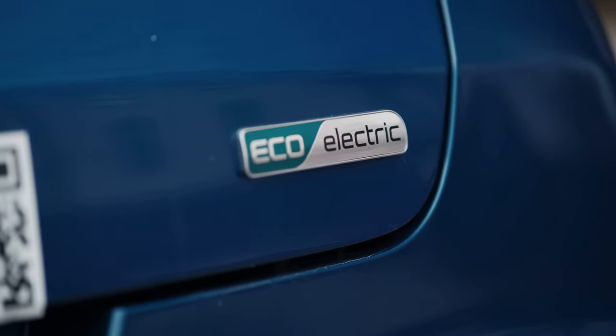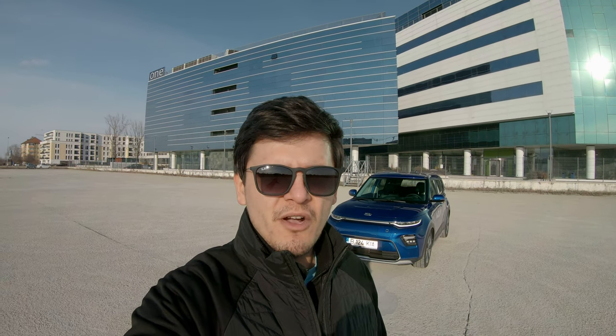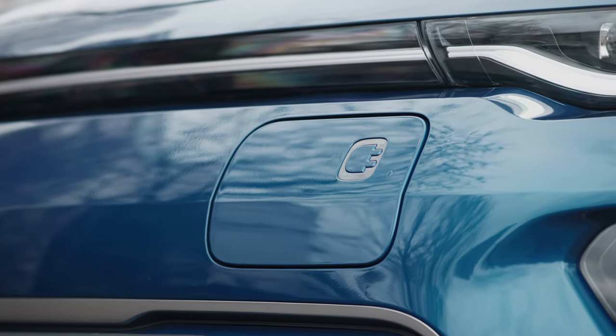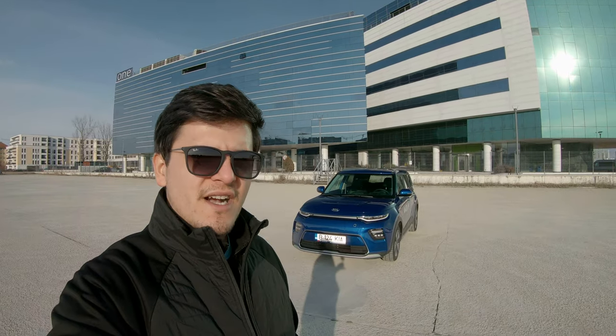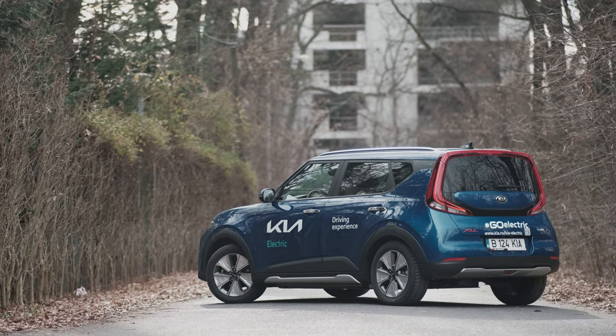Here in Europe we call it the eSoul. I recently drove the Kia EV6 and I was expecting that to be awesome, and it really, really was — very few things to fault about it. But the Soul, the eSoul, is absolutely phenomenal. It took me by surprise and I absolutely love it. And I think that if I were to choose between these two new electric Kias, this boxy thing behind me would be the vehicle I would spend my money on. And I'll try to explain why.